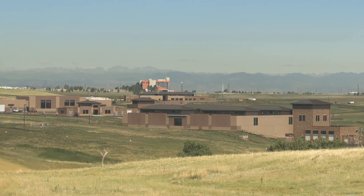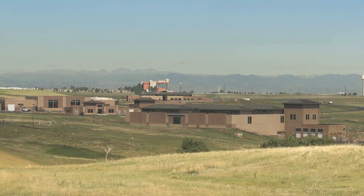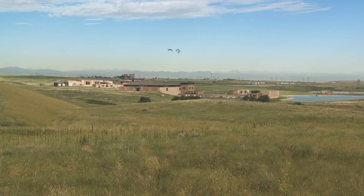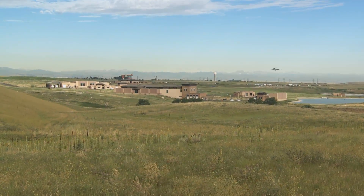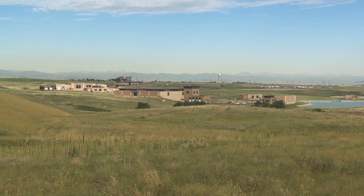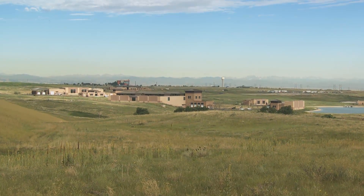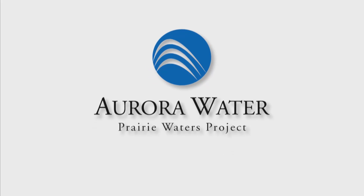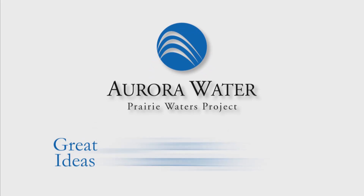This facility can treat 50 million gallons of water each day. Together with the rest of Aurora Water's mountain supply, the Prairie Waters Project provides residents with the drought protection they need and the additional water supply to accommodate residents of the future. The Prairie Waters Project: great ideas, great technology, great water.